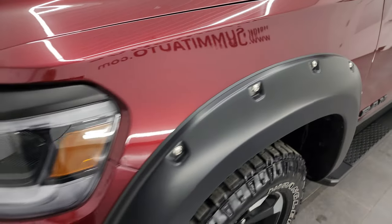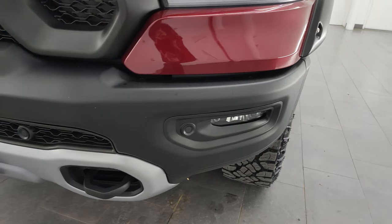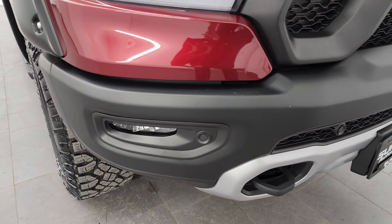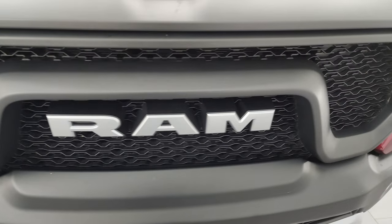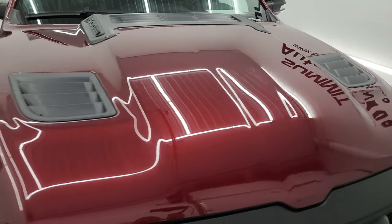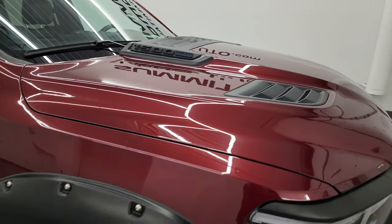The front fender is in excellent condition. You get the LED headlamps, LED running lights, and LED fog lamps — I will turn those on at the end of the video so you can see just how bright they are. You get the powder-coated front bumper and rear bumper with the Rebel package, that's in excellent shape — no dents or dings. You get the Ram stamp grille, and the hood is in excellent condition with the sports-style hood.